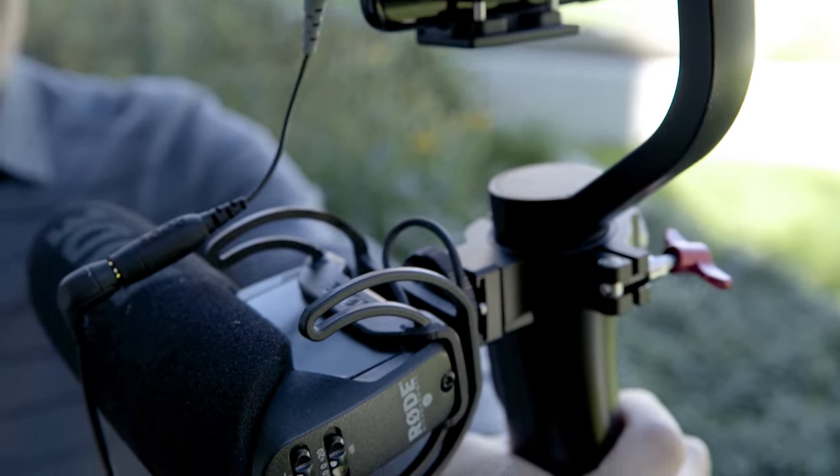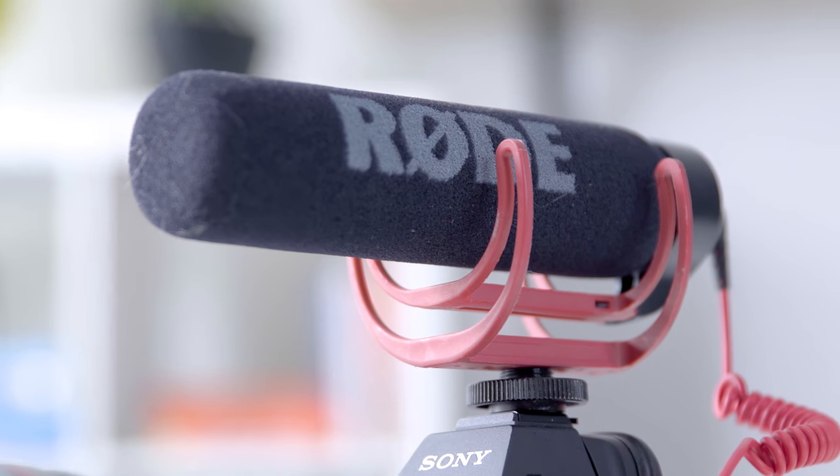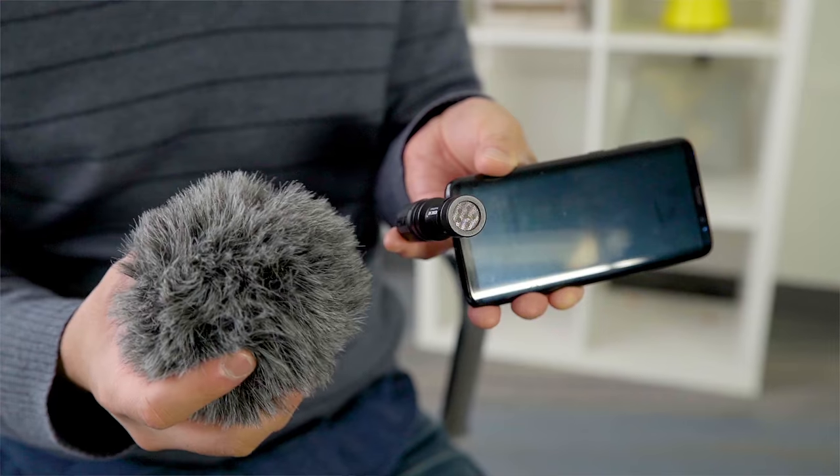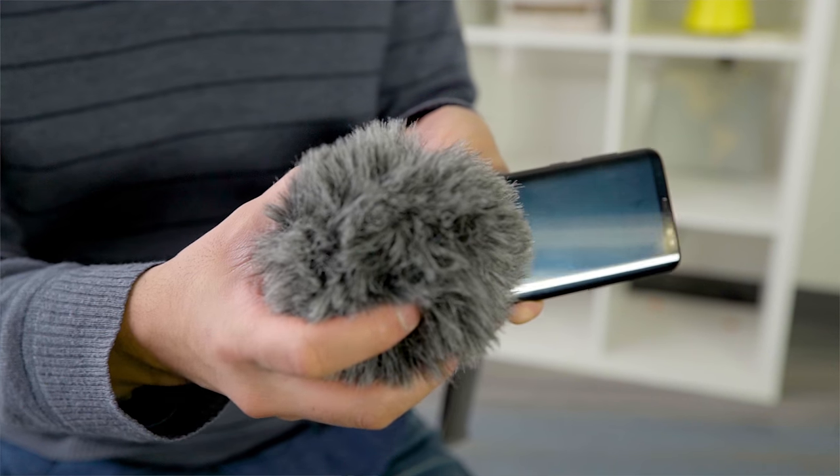But that's not the end goal of shotgun mics. Shotgun mics are meant to isolate sounds that are directly in front of the mic, and the Rode VideoMic Me does do that better than the built-in phone mic. Another cool thing about the Rode VideoMic Me is that it comes with a furry windshield — this thing will save your audio in windy conditions.